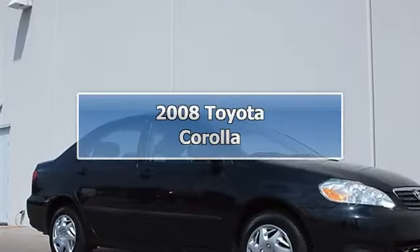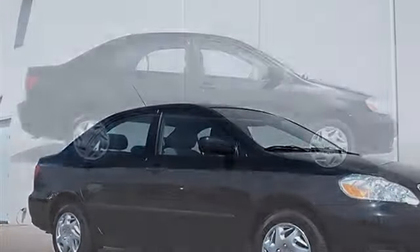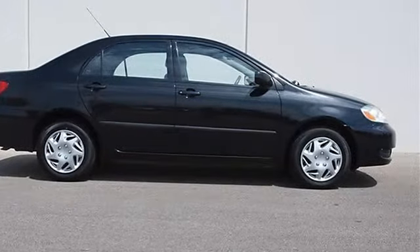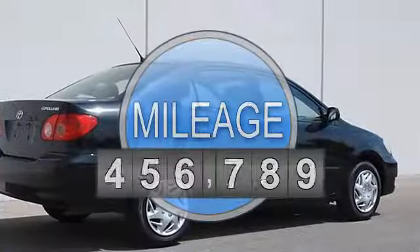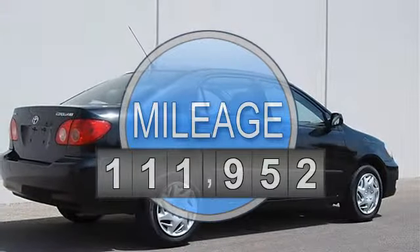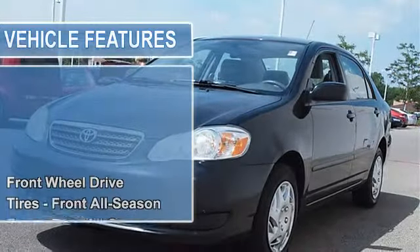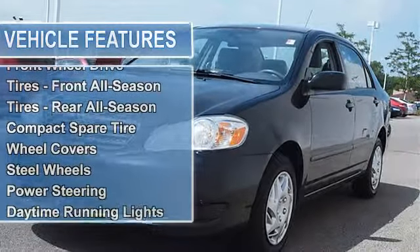2008 Toyota Corolla 4-door car. This vehicle features the following equipment: manual I4 1.8L, front-wheel drive. Convenience package includes power door locks, cruise control, front-wheel drive, front all-season tires.